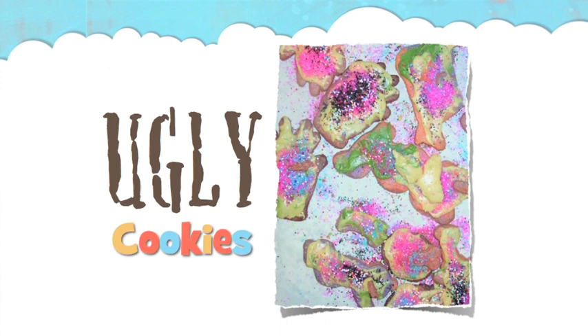Those are pretty ugly. But probably not on purpose, right? These cookies were not made by a four-year-old. They were not made by accident — they were made on purpose. And let me tell you the story of these ugly cookies.